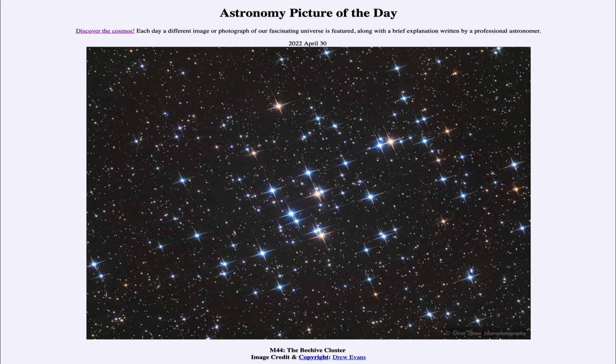Likely our own sun was something like this at some point in the distant past — it was once part of a cluster and now is pretty much all by itself. So that was our picture of the day for April 30th of 2022, titled M44, the Beehive Cluster. We'll be back again tomorrow for the next picture, previewed to be a black hole shadow. Until then, have a great day everyone and I will see you in class.